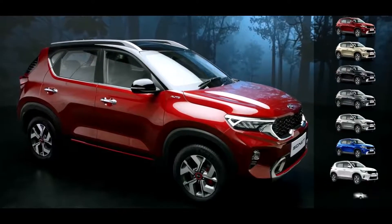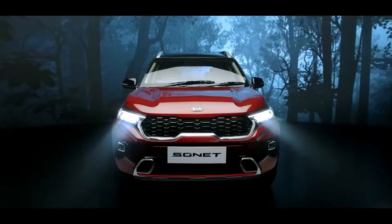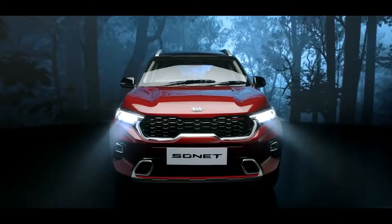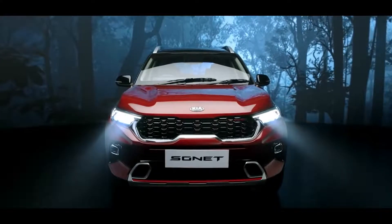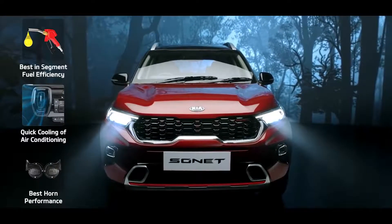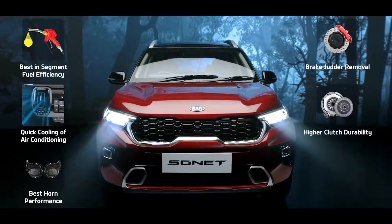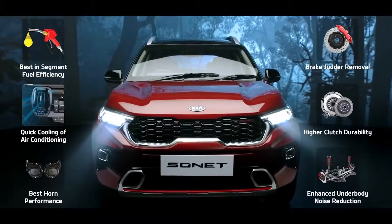Sonet is available in eight snazzy body colors and three cool dual tones. To make the Sonet even more suited for India, six enhancements have been specifically addressed: fuel efficiency, cooling of air conditioning, durability and loudness of horn, brake judder removal, durability of clutch, and superior noise reduction of suspensions.